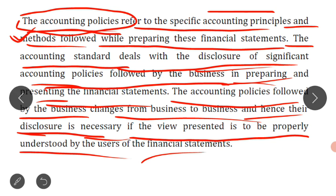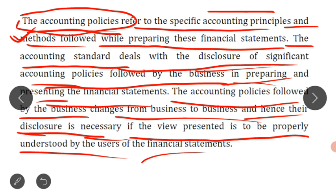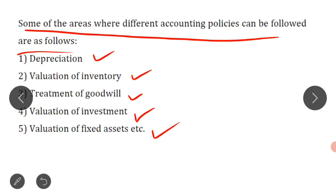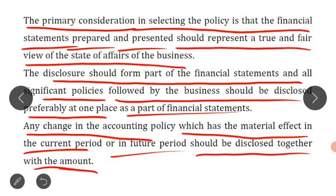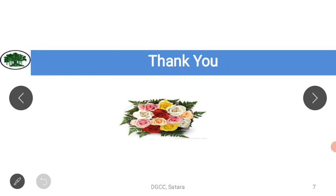So that's it with this particular lecture. In today's lecture, first we started with the meaning of financial statements and the different financial statements. Then we studied why these financial statements are prepared — why we prepare P&L account and why we prepare the balance sheet. After that we studied the meaning of accounting policy, the different areas where accounting policies are followed, and the different fundamental accounting assumptions that a business makes while preparing the financial statements. Thank you very much.